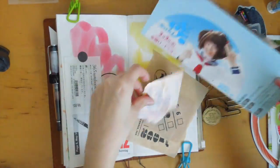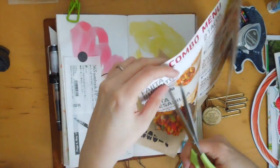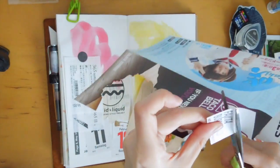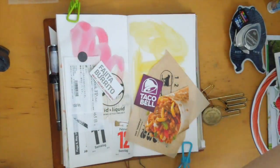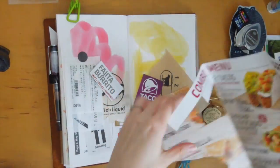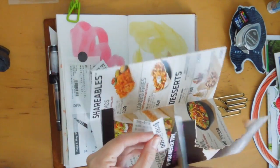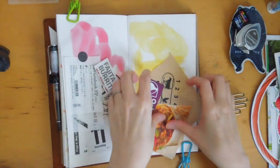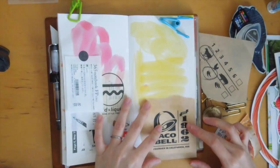Here I'm just fussy cutting the burrito from the Taco Bell brochure. I cut up the title 'Fajita Burrito' and also the Taco Bell logo as well. Sometimes for a page spread like this one I forgot to take photos, but I had the brochure so I was able to cut out a lot of stuff.